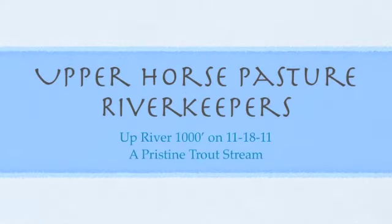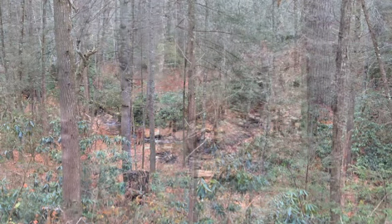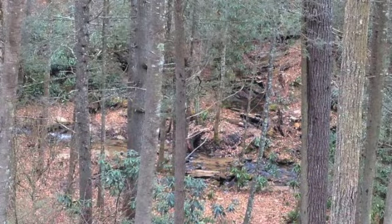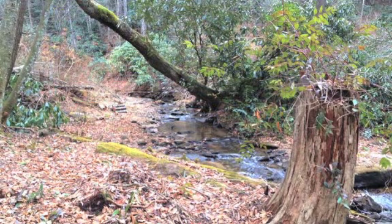The Upper Horsepasture River flows from the top of Highway 64 at T.S. Lance Lane, from a watershed that stretches up to Montecita in Cashers, North Carolina.